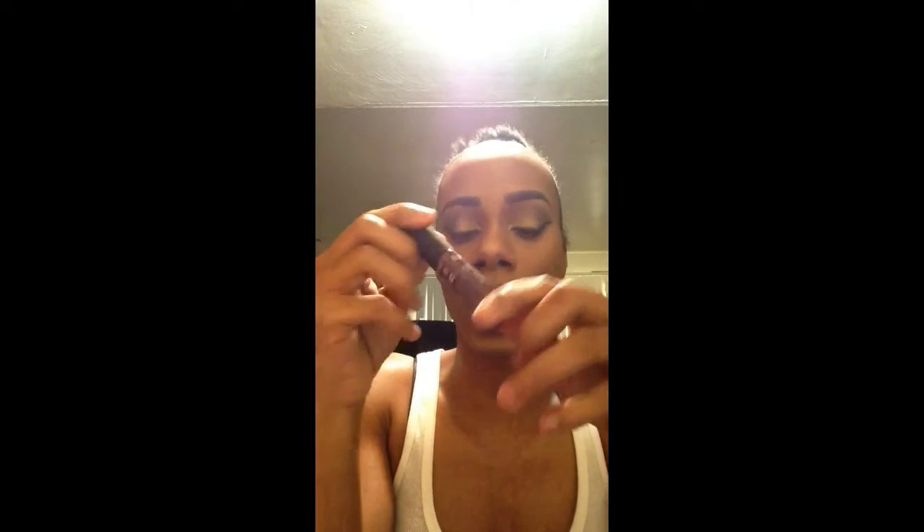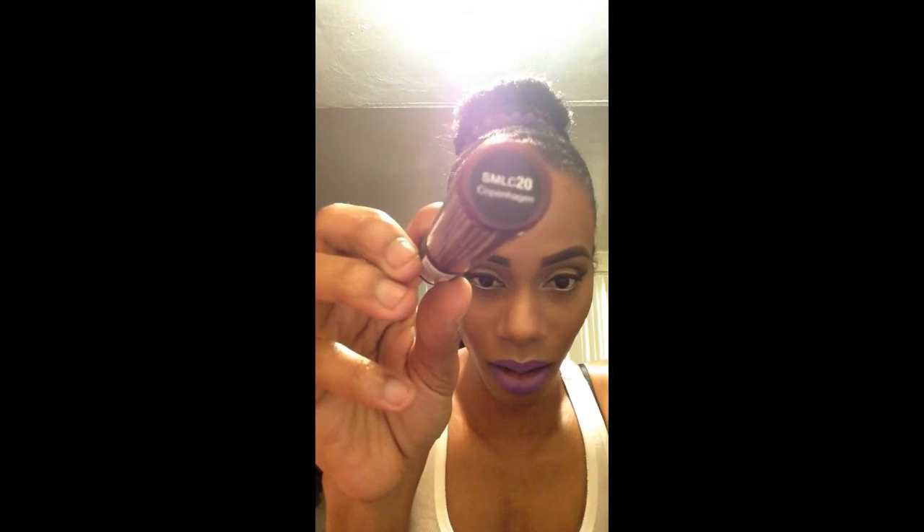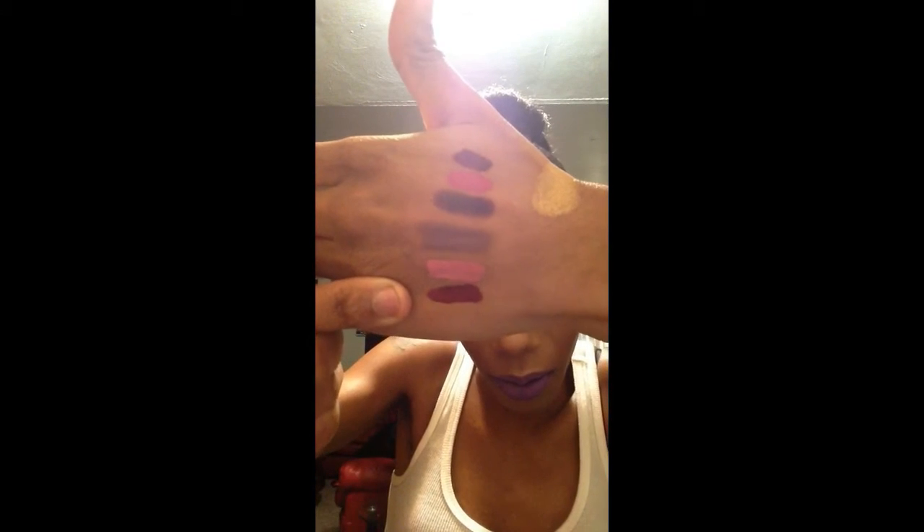This is another NYX Matte Lip Cream, yes matte — I am a matte girl, I like matte. This is number 20, Copenhagen. This is the shade right here — nice little burgundy deep red. I would say kind of berry wine. If you want to see live lip swatches, just let me know.